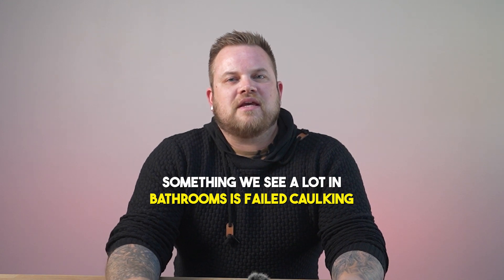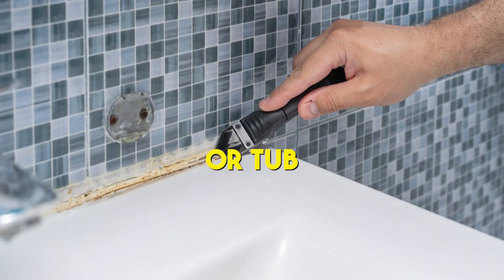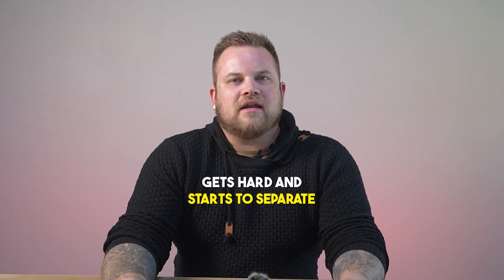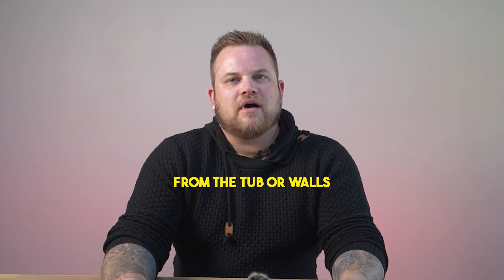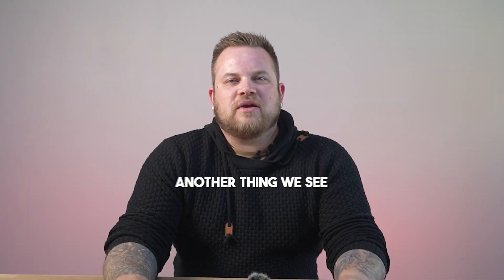Something we see a lot in bathrooms is failed caulking in between the shower or tub and the walls surrounding it. The caulking over time gets hard and starts to separate from the tub or walls, causing water to enter behind.